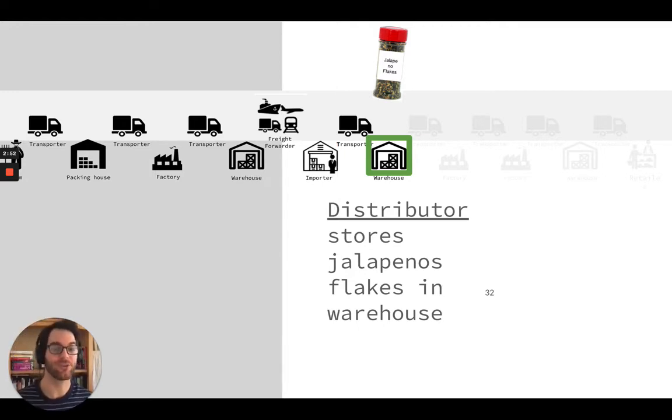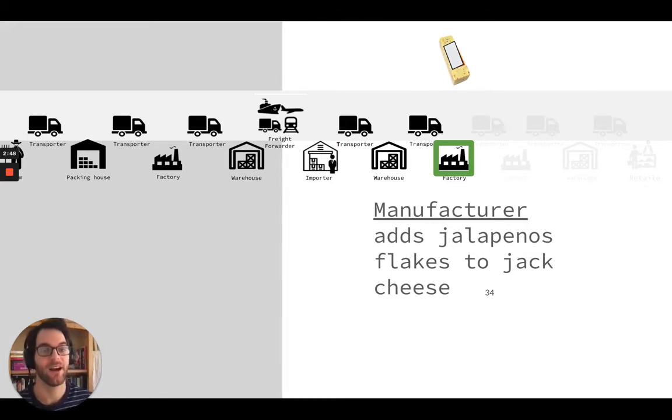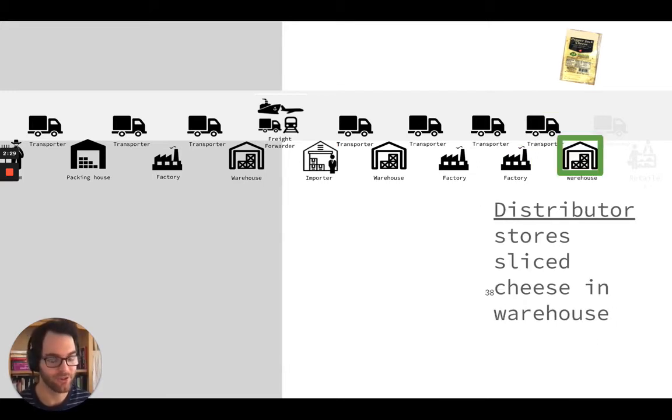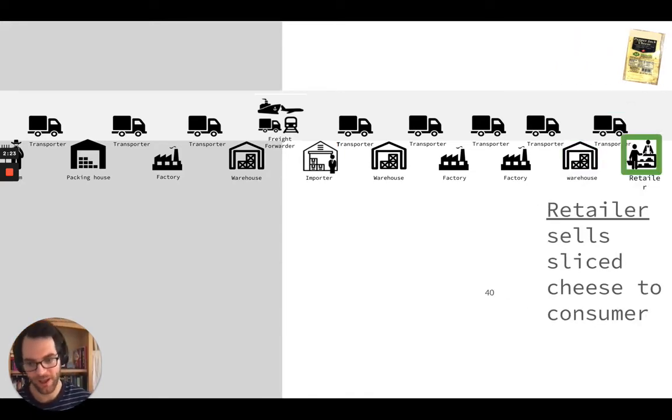From there it's sold to a business — picked up by a transporter and transported to a factory that adds the peppers into cheese during the process of manufacturing the cheese. From there a truck picks it up and brings it to another factory that slices it — it's a co-manufacturer — and packs it, as you can see here. From there it's picked up by another truck, brought to a distribution warehouse where this distributor is selling to retailers, and then picked up by a truck and brought to a retailer.